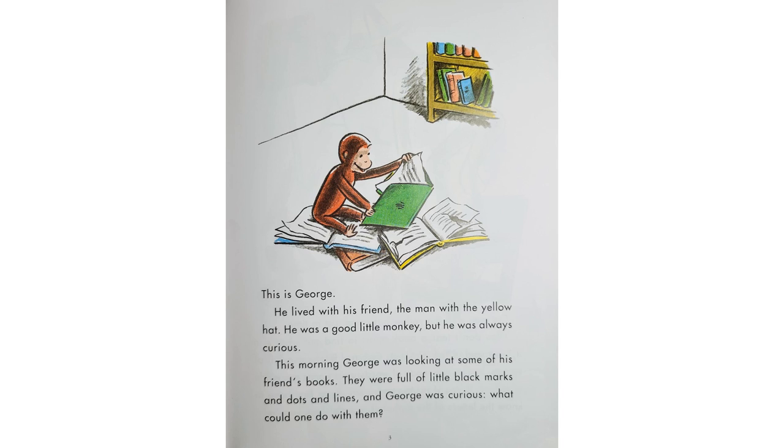This is George. He lived with his friend, the man with the yellow hat. He was a good little monkey, but he was always curious. This morning, George was looking at some of his friend's books. They were full of little black marks and dots and lines, and George was curious.